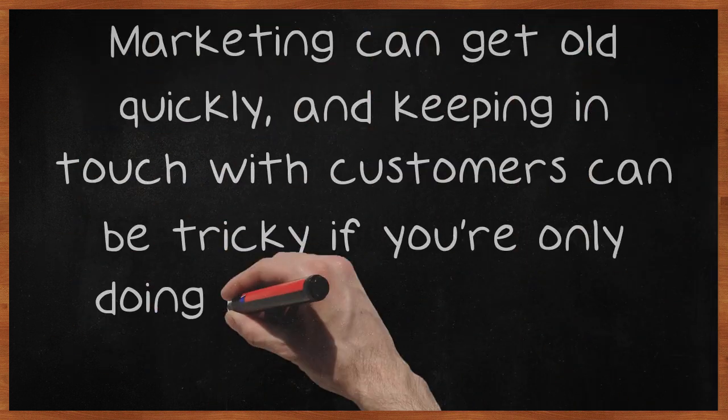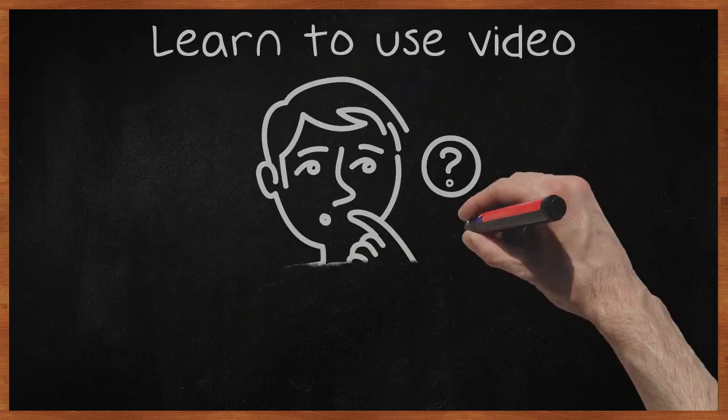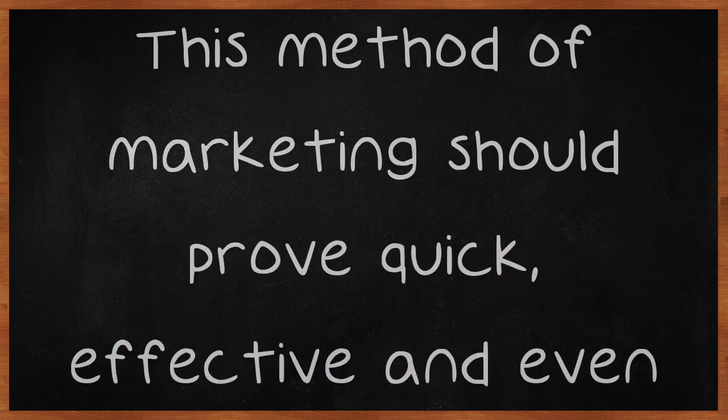Marketing can get old quickly, and keeping in touch with customers can be tricky if you're only doing it with emails and newsletters. Learn to use video marketing to actually speak to your customers and explain the wonderful advantages your business offers over others. This method of marketing should prove quick, effective, and even fun.